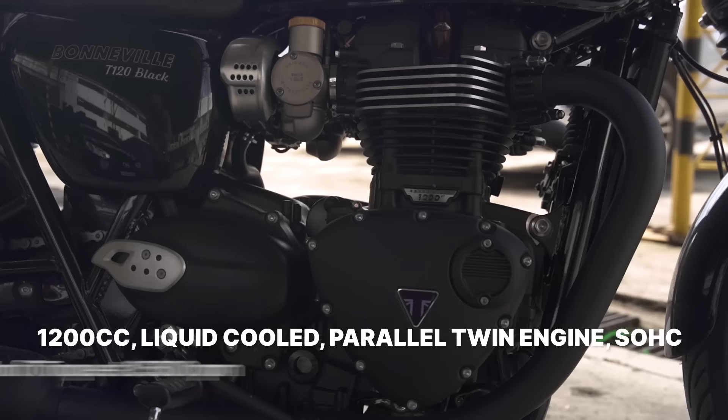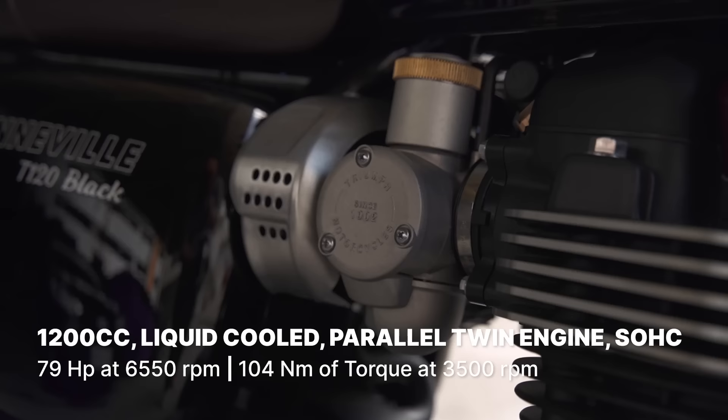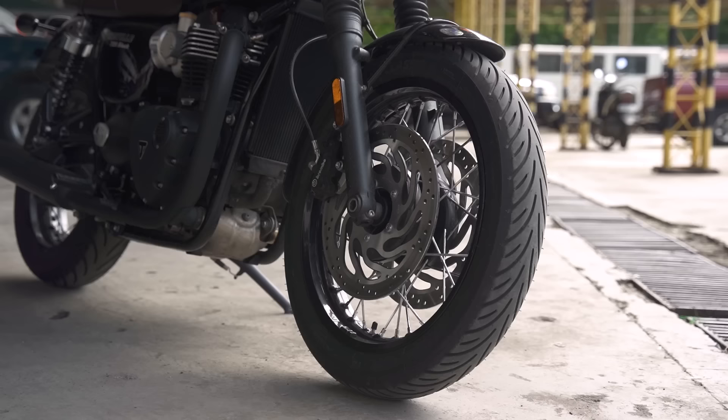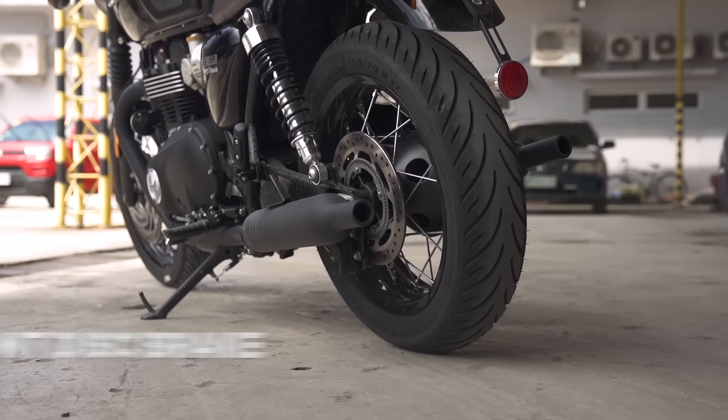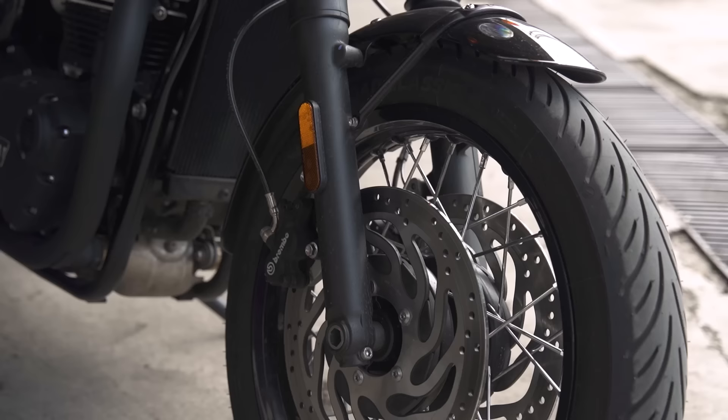Let's go through the specs. Powering the bike is a liquid-cooled eight-valve single overhead cam 1,200cc parallel twin engine that pumps out 79 horsepower at 6,550 rpm and 104 newton meters of torque at 3,500 rpm. Front brakes are twin 310 millimeter discs with Brembo two-piston floating calipers with ABS, and for the rear you get a single 255 millimeter disc with Nissin two-piston calipers also with ABS.